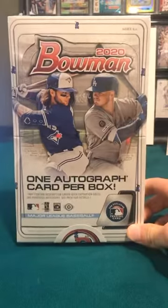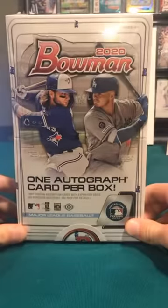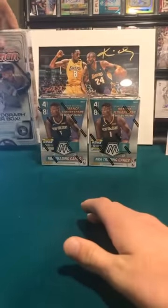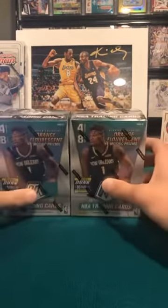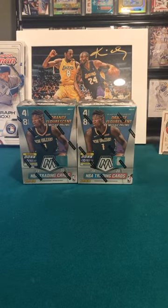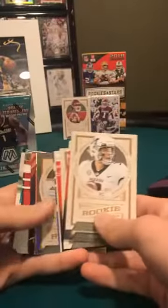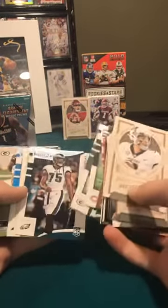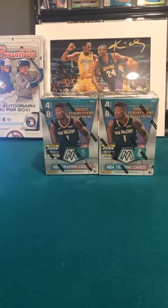We also have a 2020 Bowman Hobby Box break coming out soon — it's available now. There are 10 spots filled out of 30. It's $18 for a random team, $34 for 2, $50 for 3, and $80 for 5. It's the best box out there. If you want to do that just DM us. Rookie scripts and mosaic prisms are in it. We got every single 2019 rookie — just DM me.